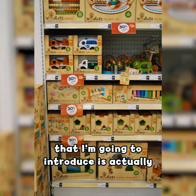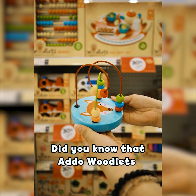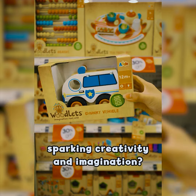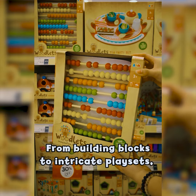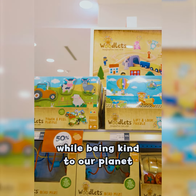The first outdoor brand I'm going to introduce is Outdoor Woodlets. Did you know that Outdoor Woodlets offers a charming collection of wooden toys that are perfect for sparking creativity and imagination? From building blocks to intricate play sets, these eco-friendly toys are designed to delight children while being kind to our planet.